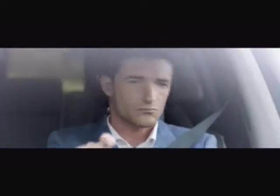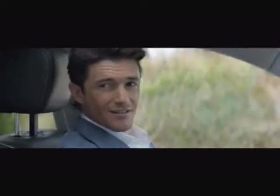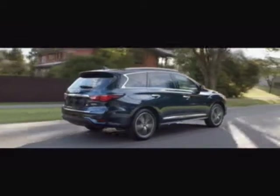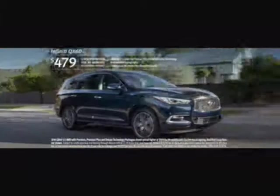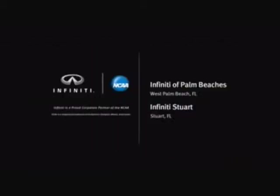Introducing the new QX60 from Infiniti. Lease the new Infiniti QX60 for $479 a month. Visit your local Infiniti retailer.